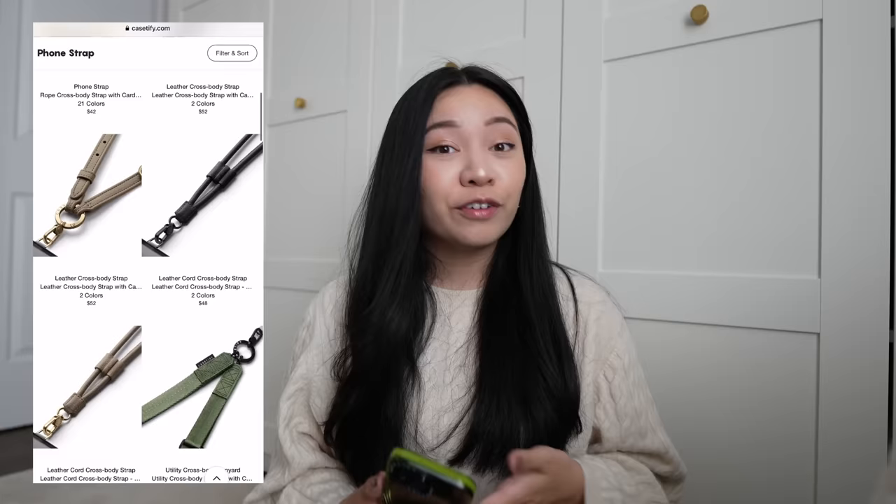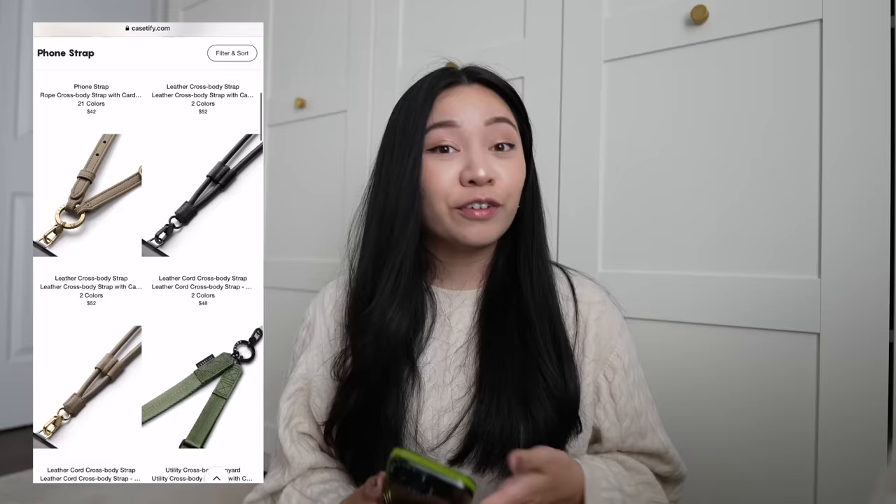Casetify has tons of designs in terms of their phone cases, laptop cases, iPad cases, phone straps, and other accessories on their website. If anyone is interested in shopping Casetify, please use my link down below. Thank you so much to Casetify for sponsoring this portion of the video. And now let's get on to the rest of my Japan essentials.